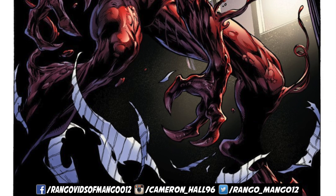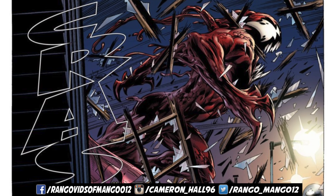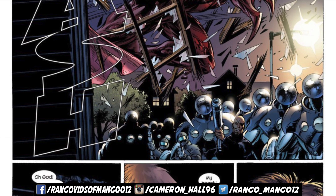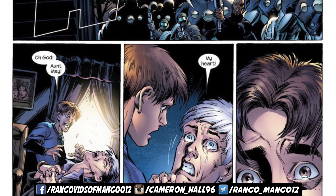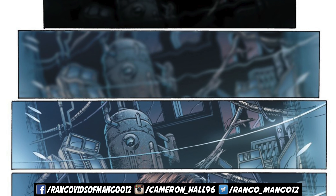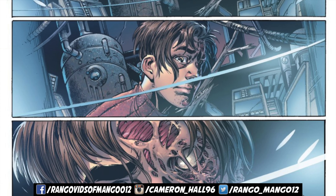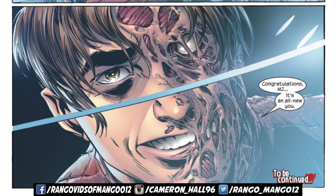On top of that, another shocking thing that comes out of this issue is Aunt May suffers a heart attack from all of the craziness going on. She literally just witnessed Gwen Stacy turning into the monster that killed her in the first place. It is all seriously kicking off. The next issue is going to be amazing. And then, of course, the final page with the scarred Peter Parker leaning into the camera shot, implying that Mary Jane has gone through some kind of transformation — but we'll have to wait until the next issue to figure that out.